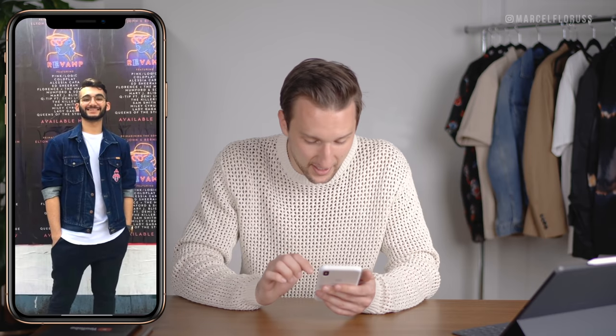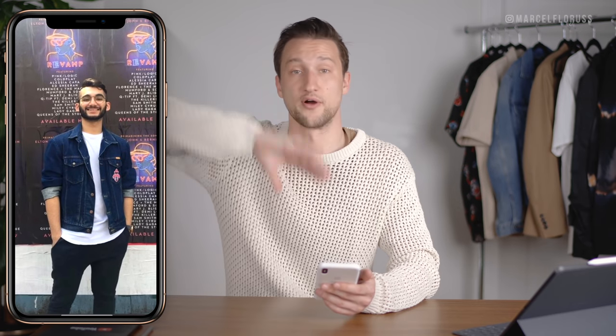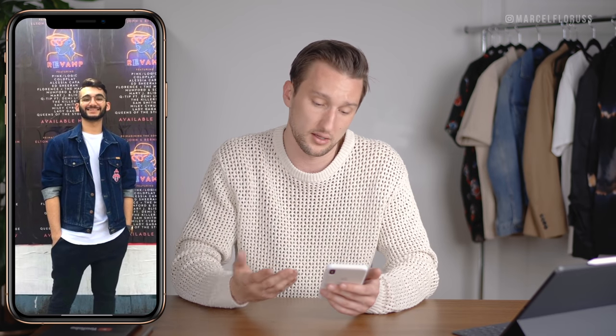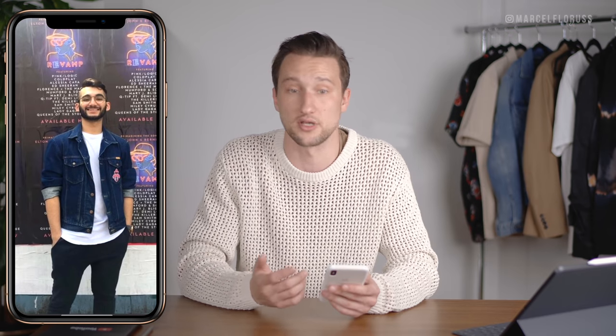Then we got Naps Dot Fancy. He didn't send a photo through of the whole look, but we got a denim jacket with a white t-shirt and chinos. It's super simple, I like the denim jacket, I like the little patch. I don't have much to say about this — it's just a very safe look.